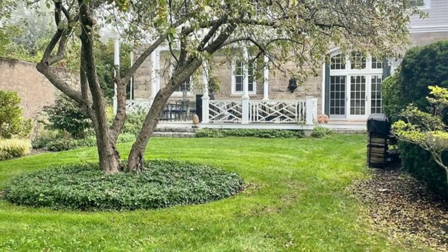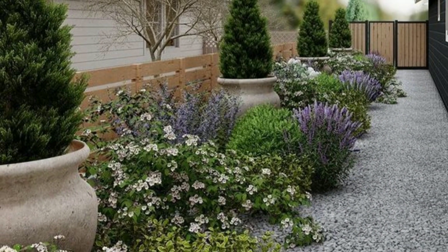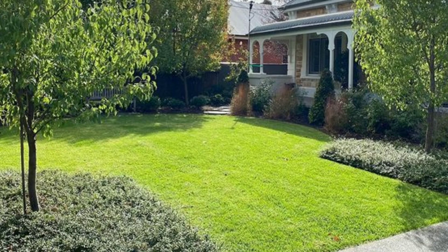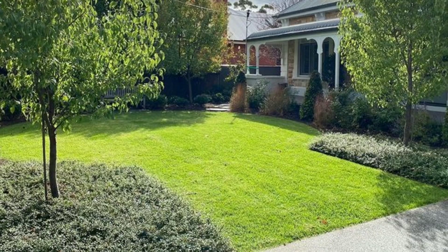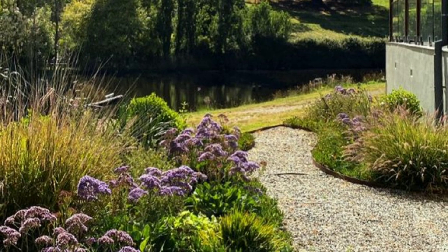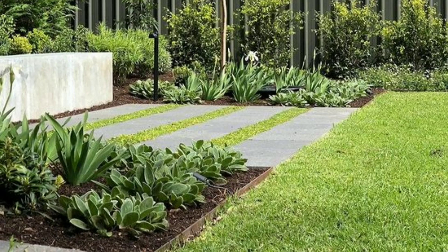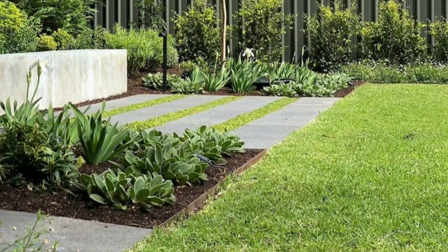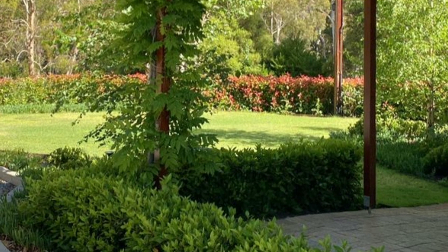Personalizing your outdoor space is a delightful journey of self-expression and creativity. By infusing elements that resonate with you, your garden becomes a reflection of your personality and a space where you can truly feel at home. Embrace the joy of personalization and watch your garden transform into a unique haven tailored to your tastes and preferences.